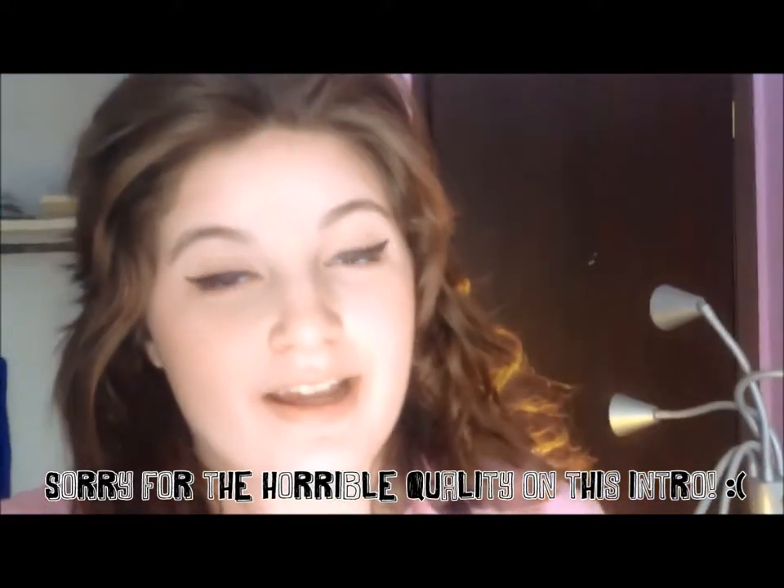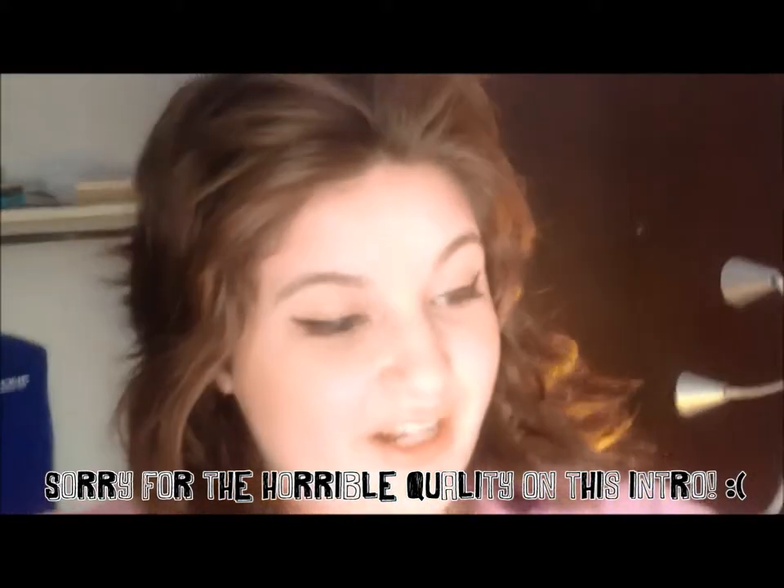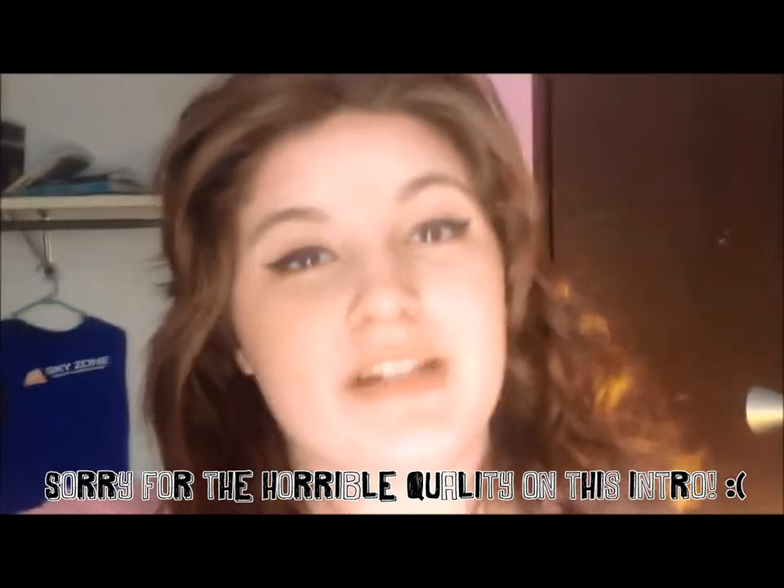As you guys can probably tell, I am super sick. I have tonsillitis, so I shouldn't even be talking right now, but I wanted to make this video for you guys because it's Friday and my uploading schedule is Monday and Friday, so I didn't want to let you guys down.